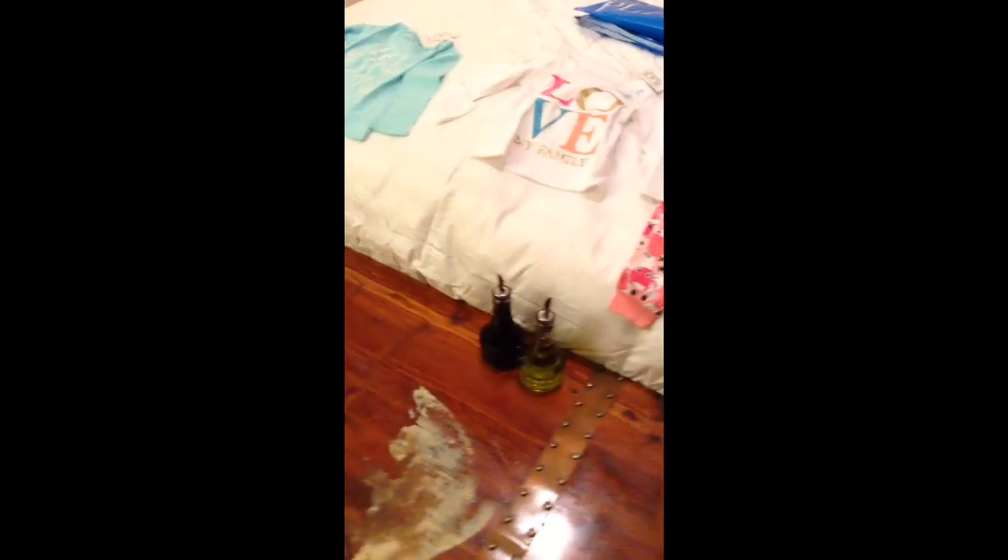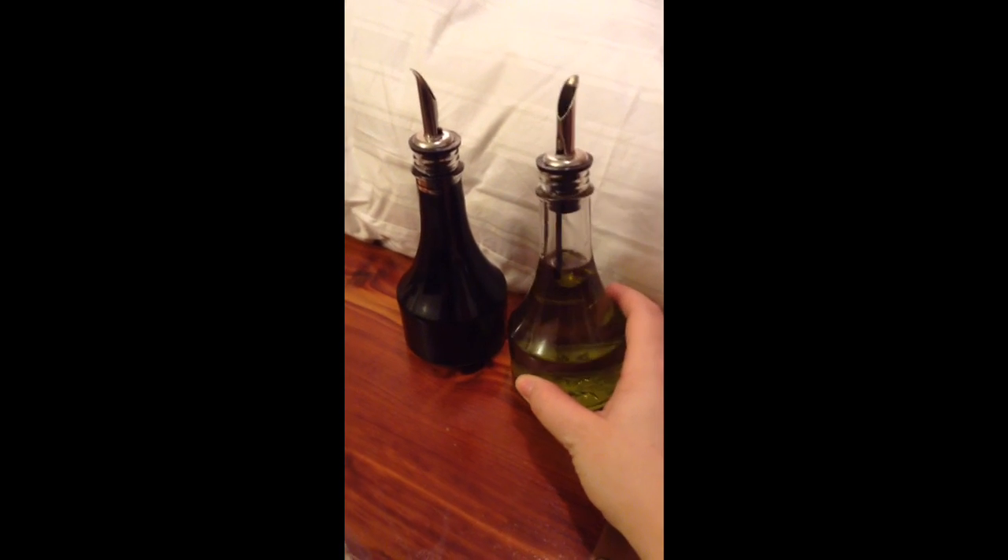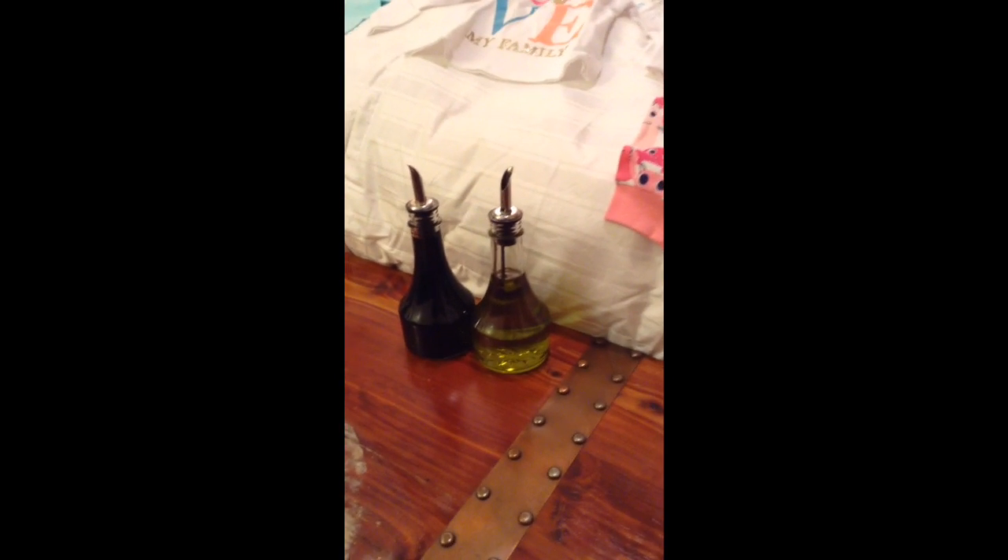Last but not least from Home Goods, I got these two little oil and vinegar dispensers. I was going to get really tall ones, but they can take up quite a lot of space. I have my olive oil in there from Costco and my balsamic. I don't normally keep oil and vinegar in my bedroom, but I just brought them up here to kind of have everything all in one spot.